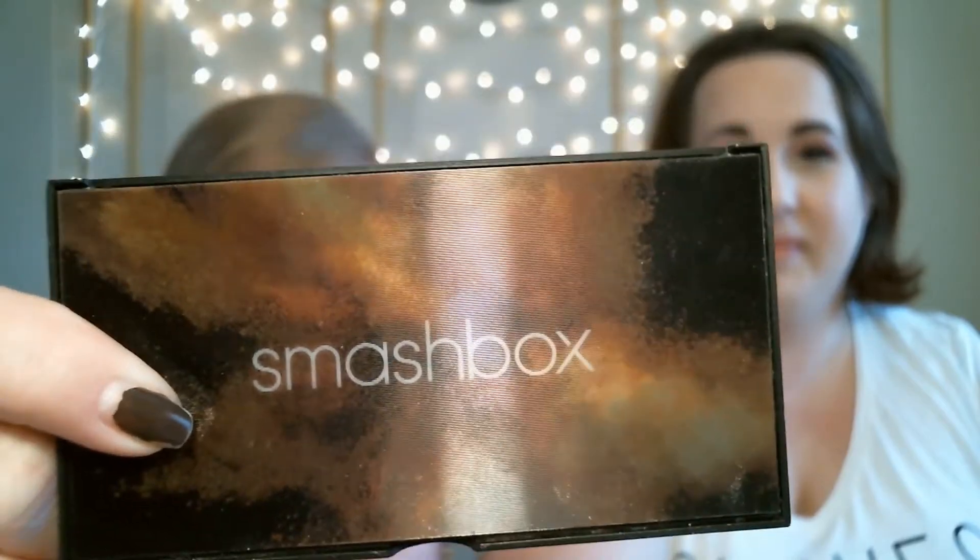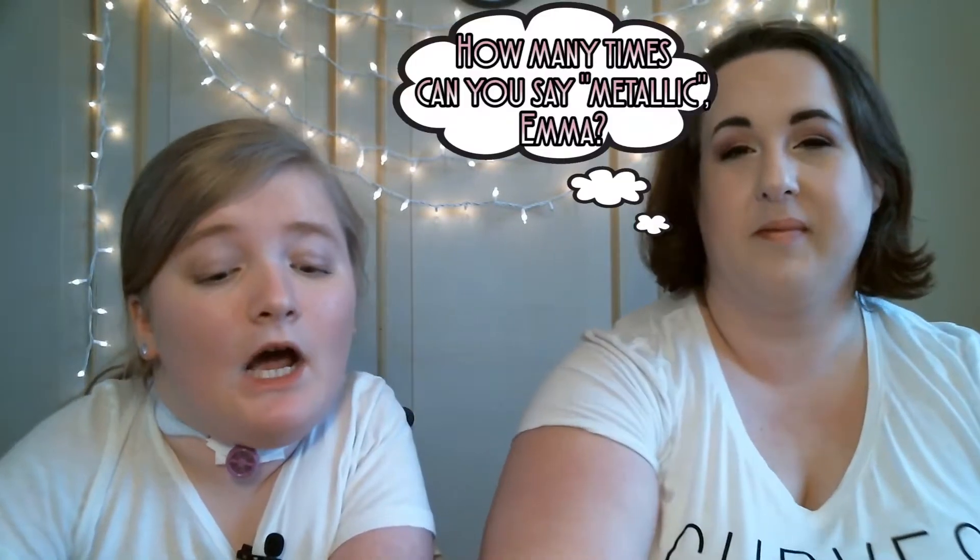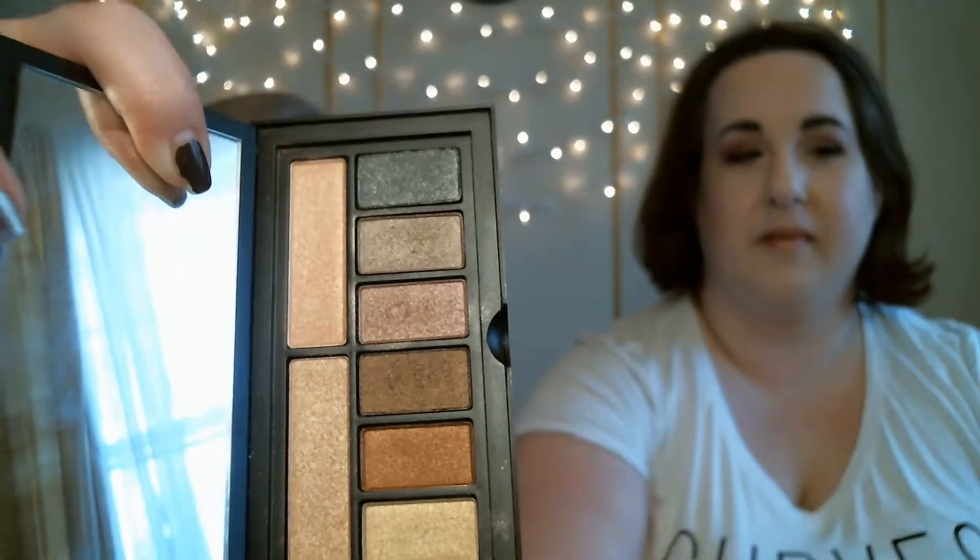My first favorite is the Smashbox Cover Shot Eye Palette in Metallic. Now this is a very natural palette, which is surprising because it is a metallic palette. But even though it is metallic, when you open it up they don't look that metallic — they look more sparkly. They are really nice colors. The color that really drew me to this palette was a nice rose gold copper. I thought it was really pretty and I can do a whole eye look with it.